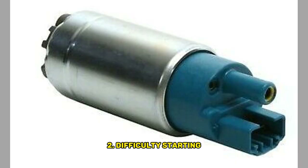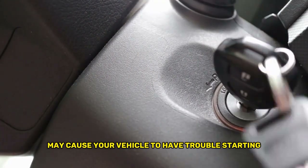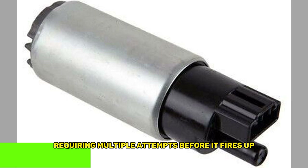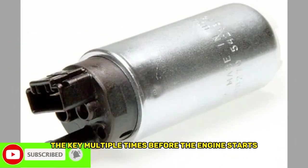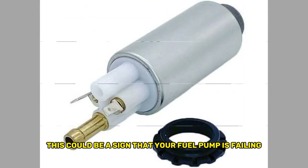Second, difficulty starting: a struggling fuel pump may cause your vehicle to have trouble starting, requiring multiple attempts before it fires up. If you have to turn the key multiple times before the engine starts, or if it cranks for an extended period before firing up, this could be a sign that your fuel pump is failing.